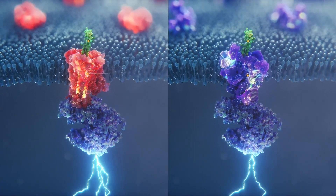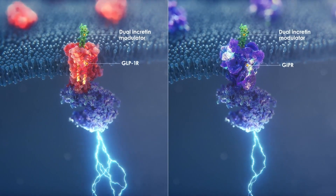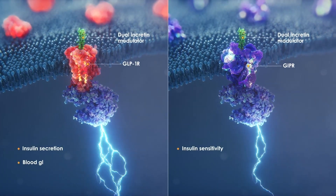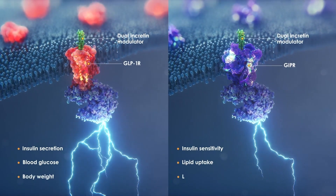Using Chemotype Evolution, we found that changing signal bias had profound impacts on how GLP-1 and GIP regulate insulin secretion, glucose uptake into liver, fat, and muscle. We also found that changing signal bias had profound effects on body weight, as well as structural ability.